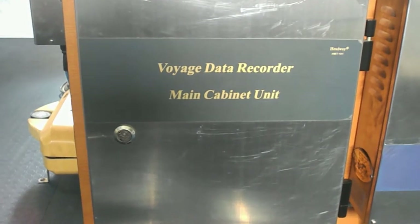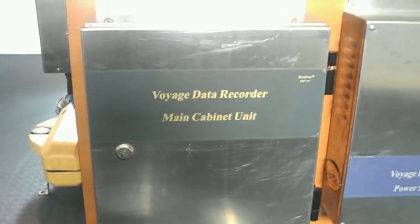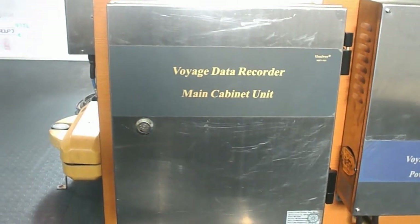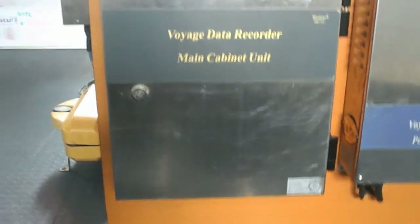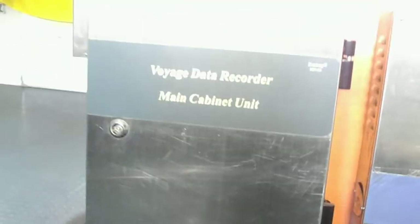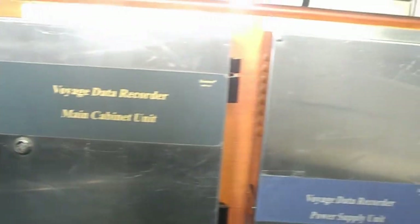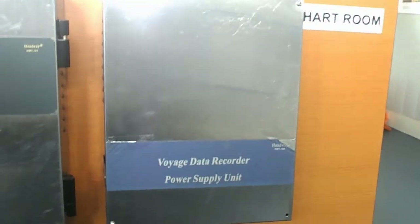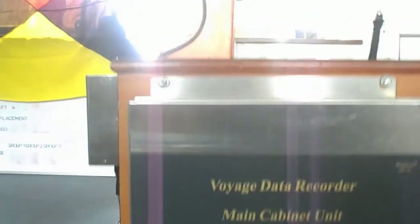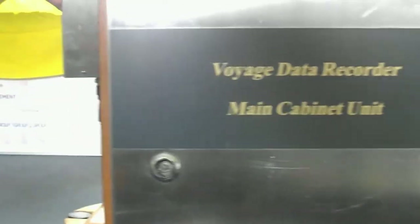VDR, Voice Data Recorder. It is used to maintain and store in a secure and retrievable form information concerning position, movement, physical status, command and control of vessel for a period of time — from loading up to an incident. The data stored will overwrite itself in 12 hours, and therefore the recording happens only for 12 hours.